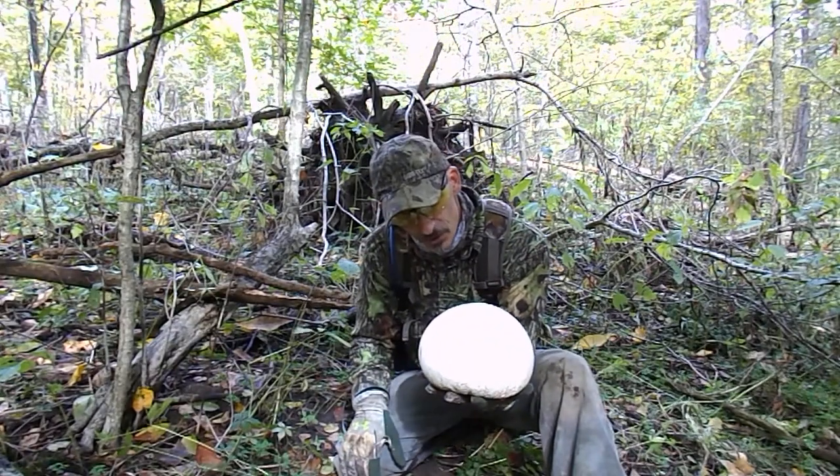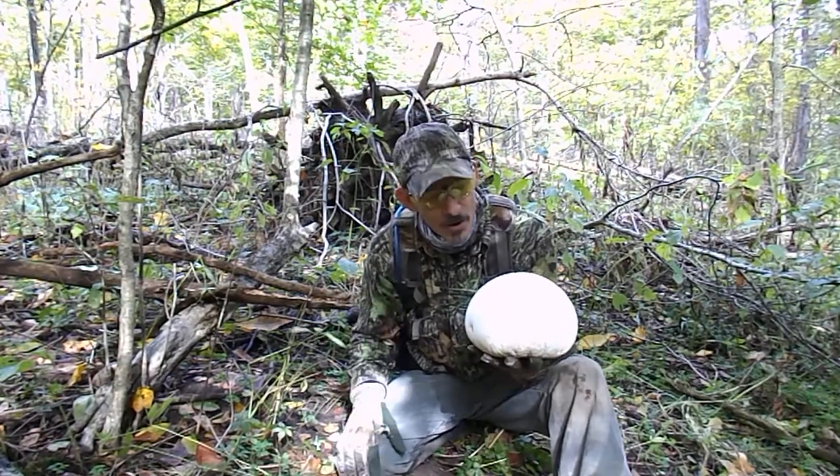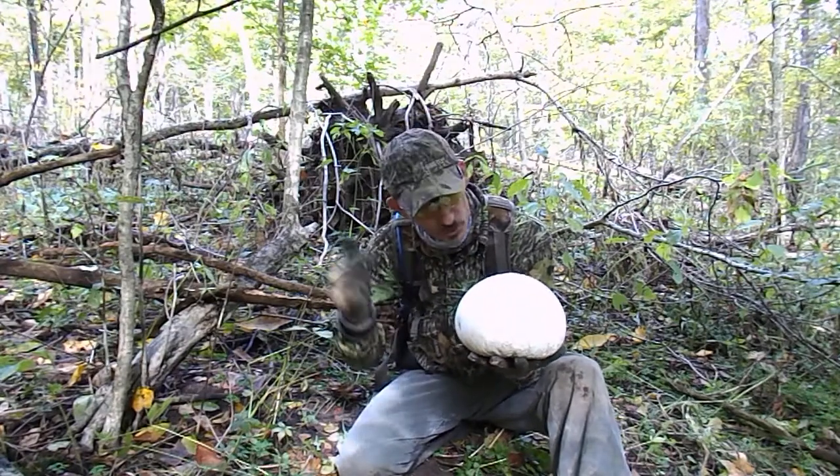This is about a 10-inch specimen, and as I mentioned, about $100 for this thing. That's why we're out here foraging for edibles, folks. This is the future — the future is now.